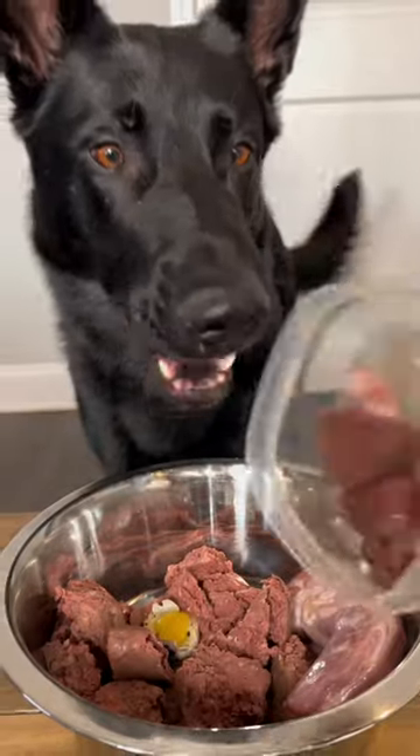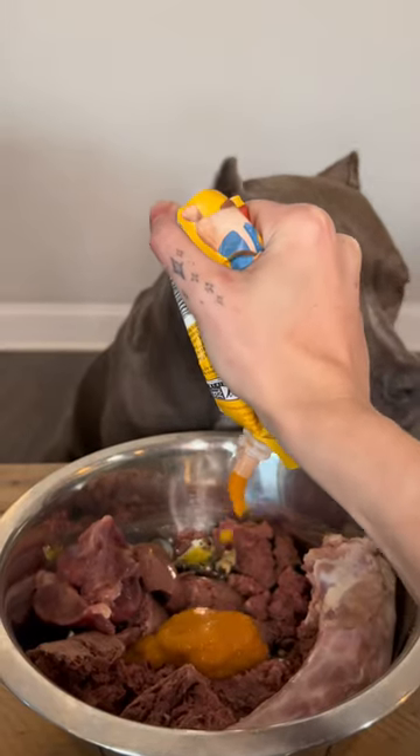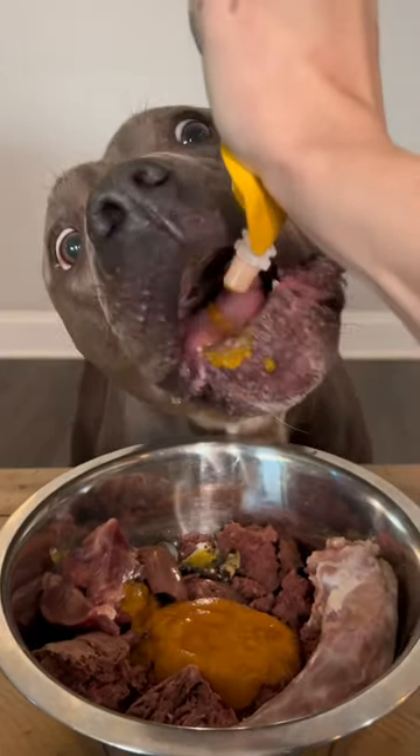Organs, liver, and pancreas. Pureed fruits and vegetables — this makes it easier for them to digest.